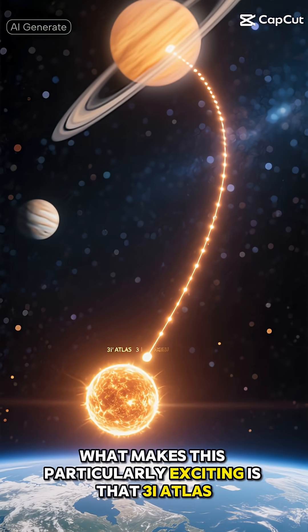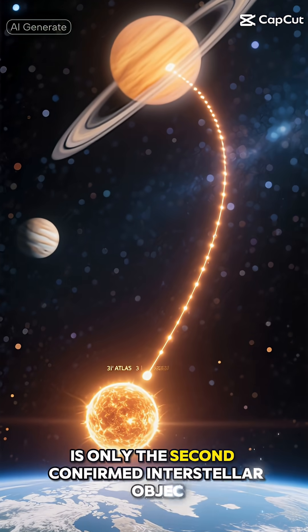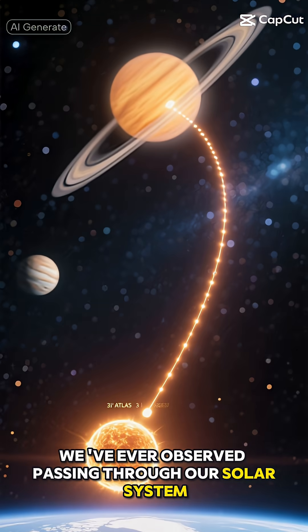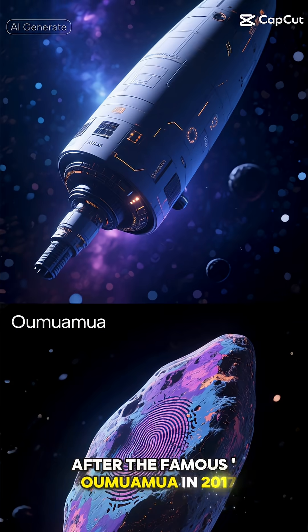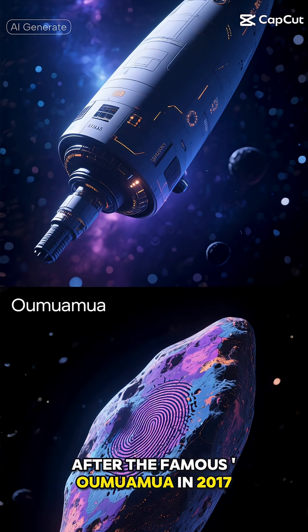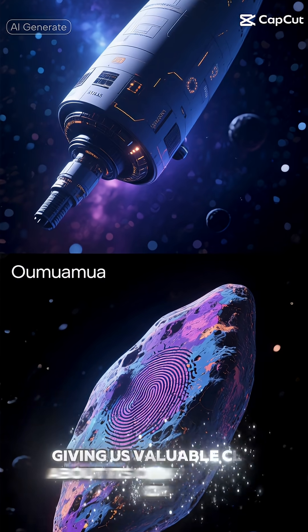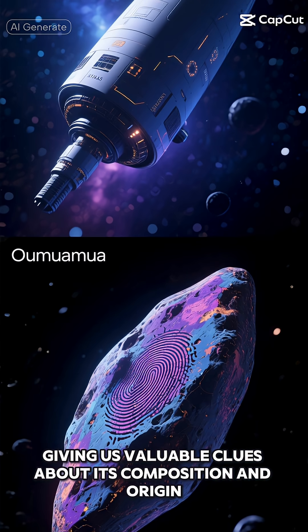What makes this particularly exciting is that 3-Eye Atlas is only the second confirmed interstellar object we've ever observed passing through our solar system, after the famous Oumuamua in 2017. These color changes are like cosmic fingerprints, giving us valuable clues about its composition and origin.